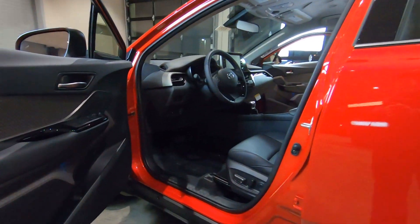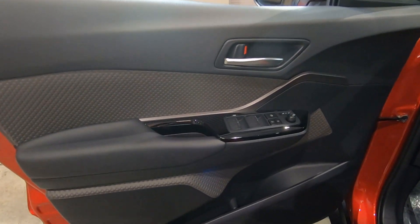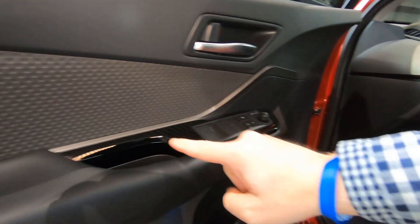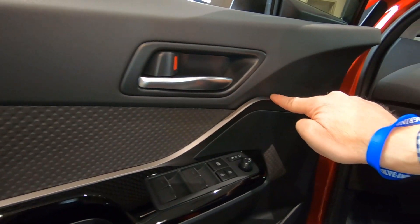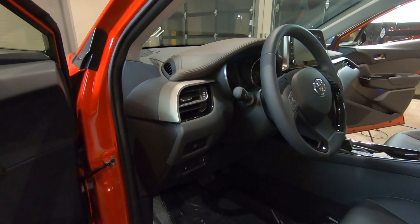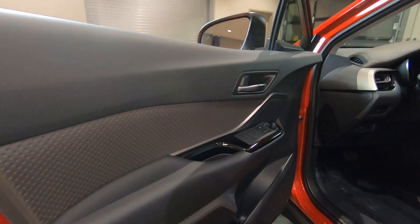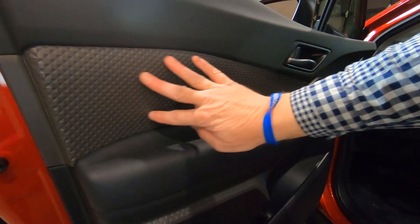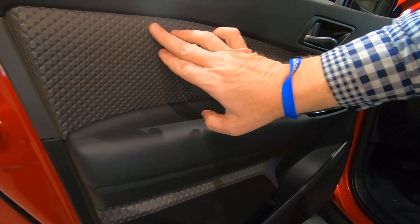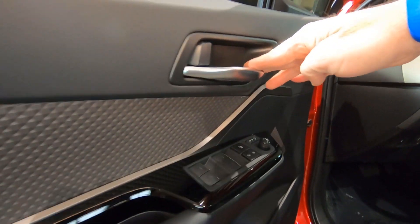Jumping into the front seat on the driver's side, this is the limited edition CH-R, so the door trim is different than you'd find on an XLE. The bezel here is all brushed aluminum, and that continues across the front of the dash. In the XLE trim, that's a bright blue trim, which you may have seen in another video of mine. The door panels themselves are hard plastic — very durable — but they do have that diamond pattern or diamond finish. There's also a brushed aluminum door handle.